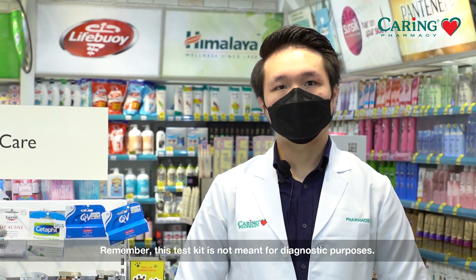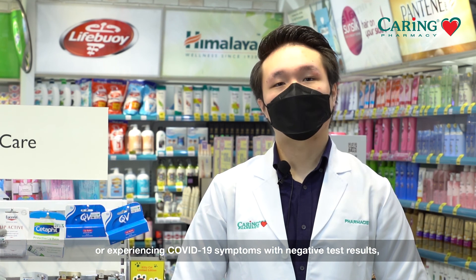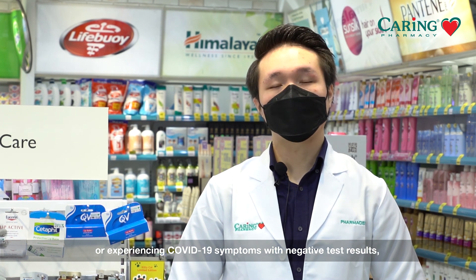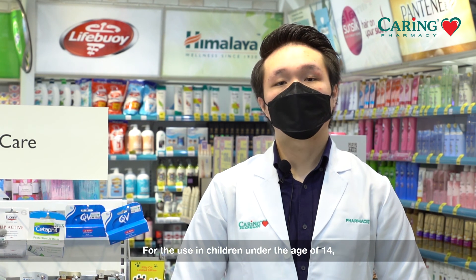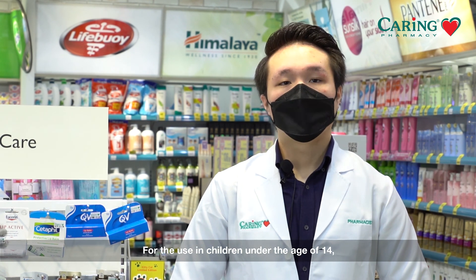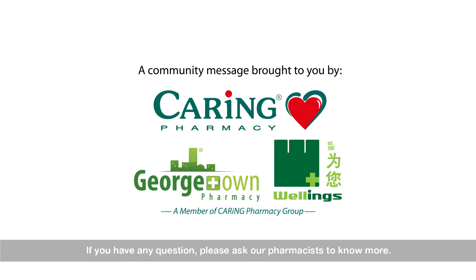Remember, this test kit is not meant for diagnostic purposes. If you are tested positive or experiencing COVID-19 symptoms with negative test results, you should seek medical advice immediately. For use in children under the age of 14, the test kit has to be supervised by an adult.